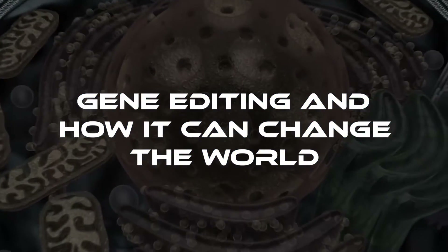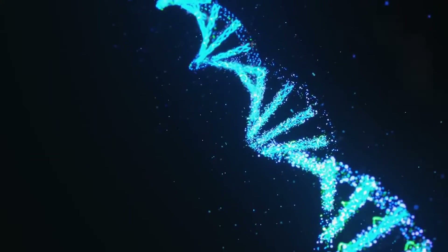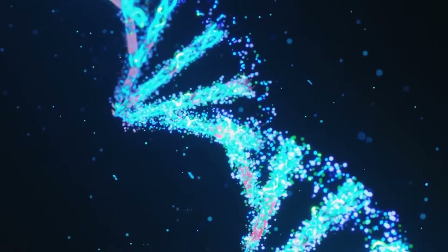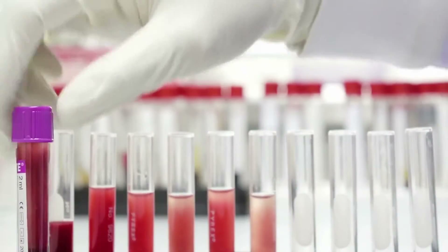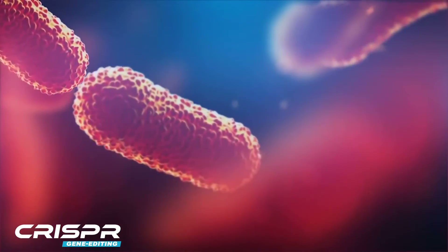Gene editing and how it can change the world. CRISPR gene editing has been everywhere in the news in the past few years, and there are good reasons for it. Gene editing has become easier and faster than ever with this tool, and the possibilities it has have paved the way to go well beyond current health practices. But what is it exactly? In this video, we will dive into CRISPR gene editing and how it will affect the world.